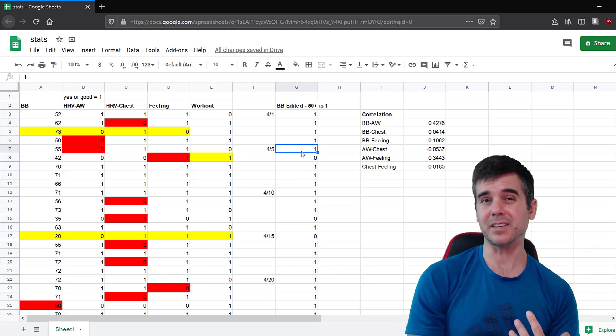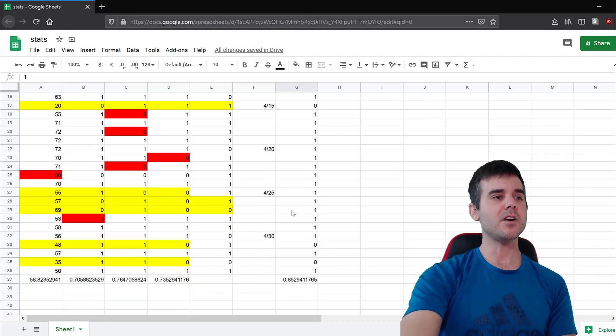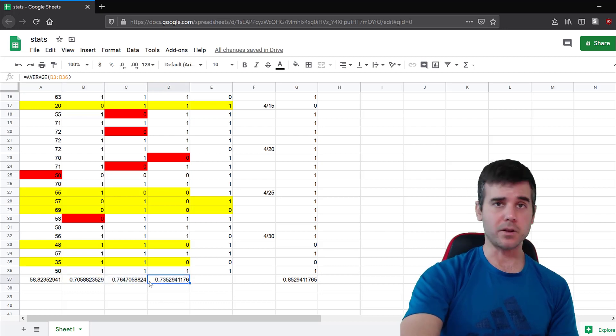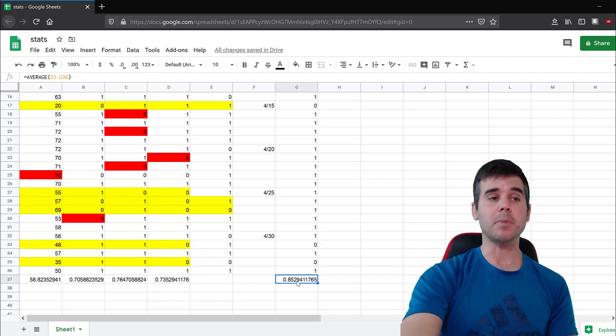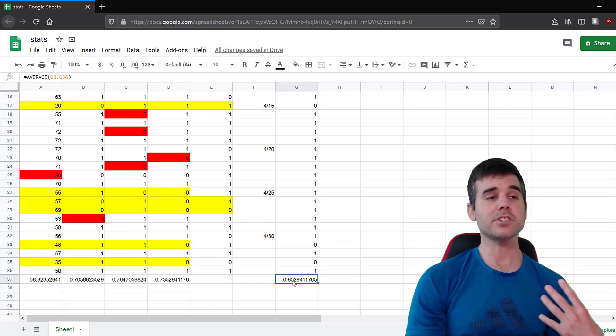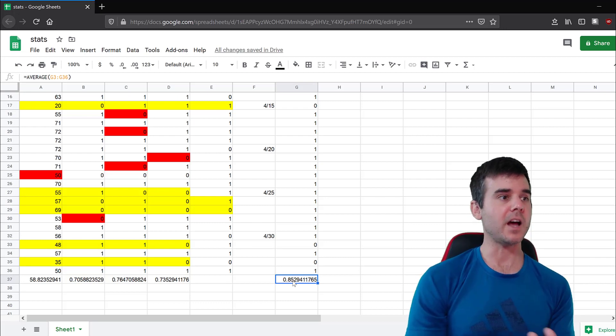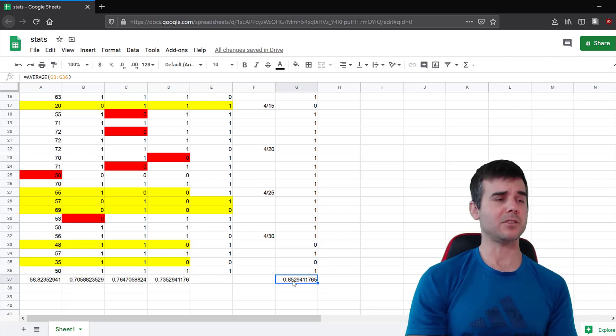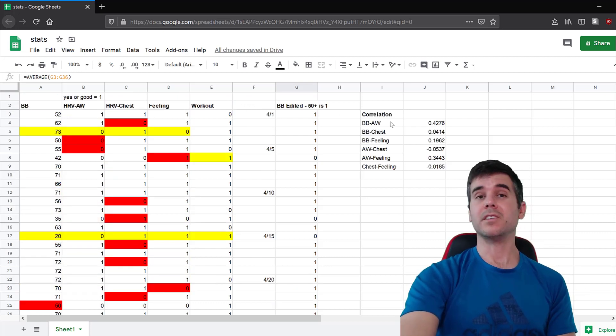Looking at the means, the average HRV scores versus how I was feeling are pretty close. But Body Battery's average is a little higher — suggesting it may slightly overestimate how well I felt. My average feeling score was 0.73, while Body Battery averaged 0.85, so it was telling me I felt better more often than I actually did.